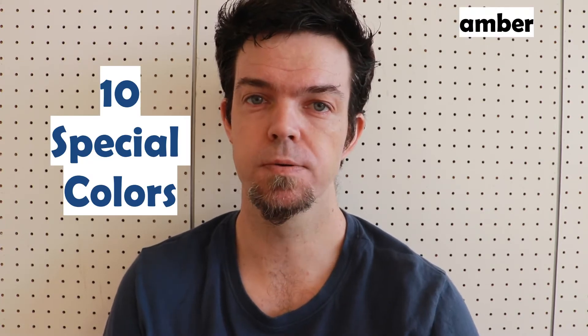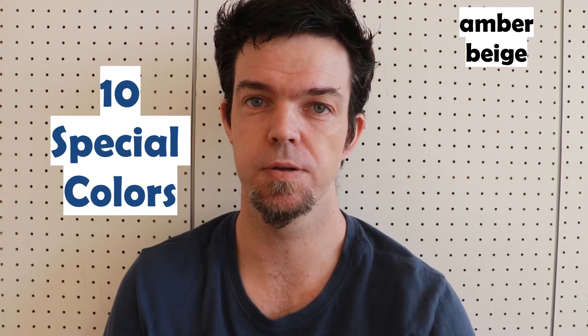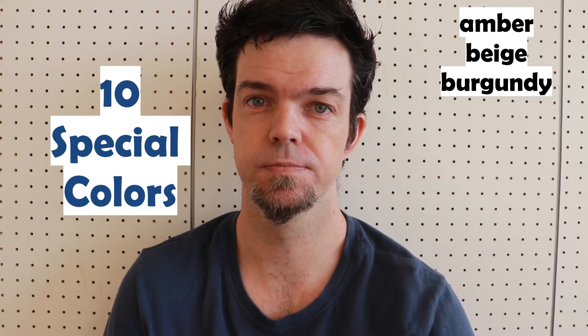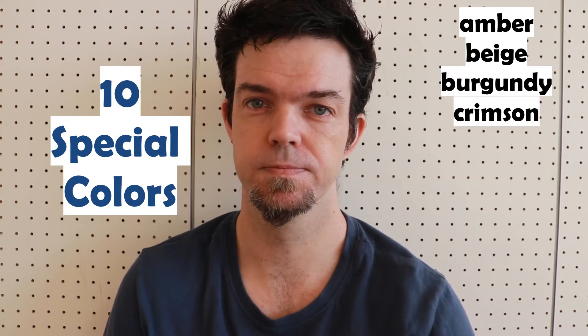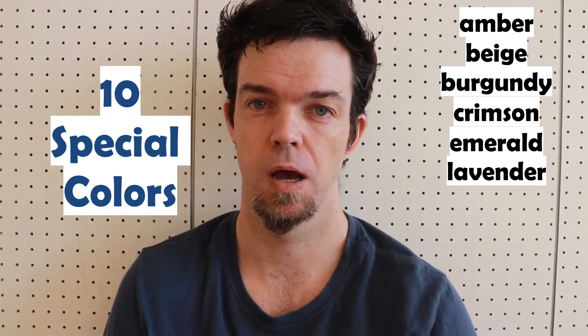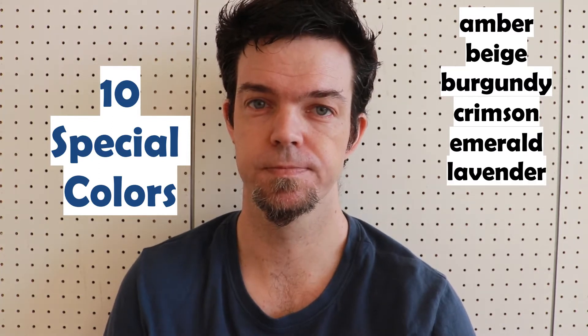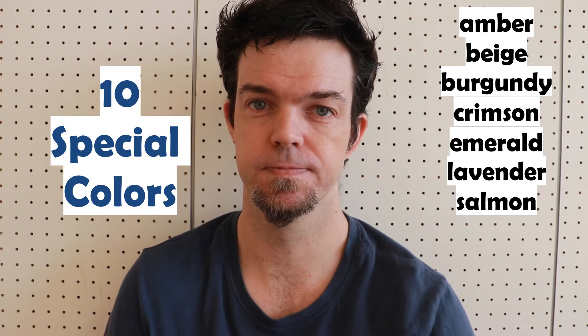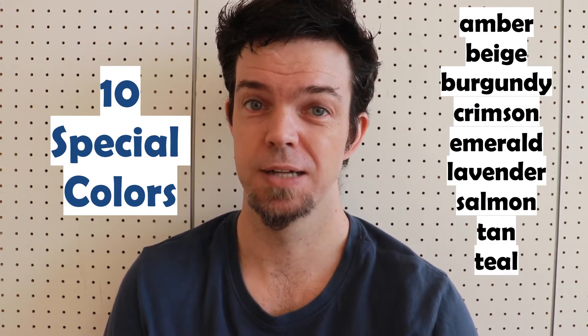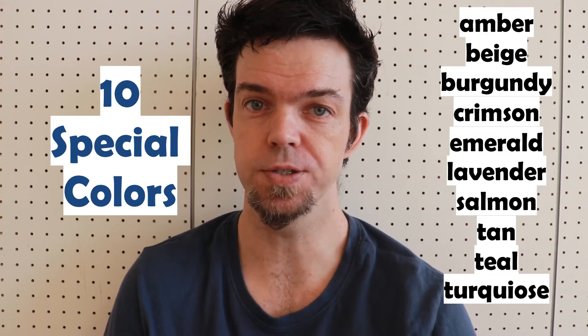Amber. Beige. Burgundy. Crimson. Emerald. Lavender. Salmon. Tan. Teal. Turquoise.